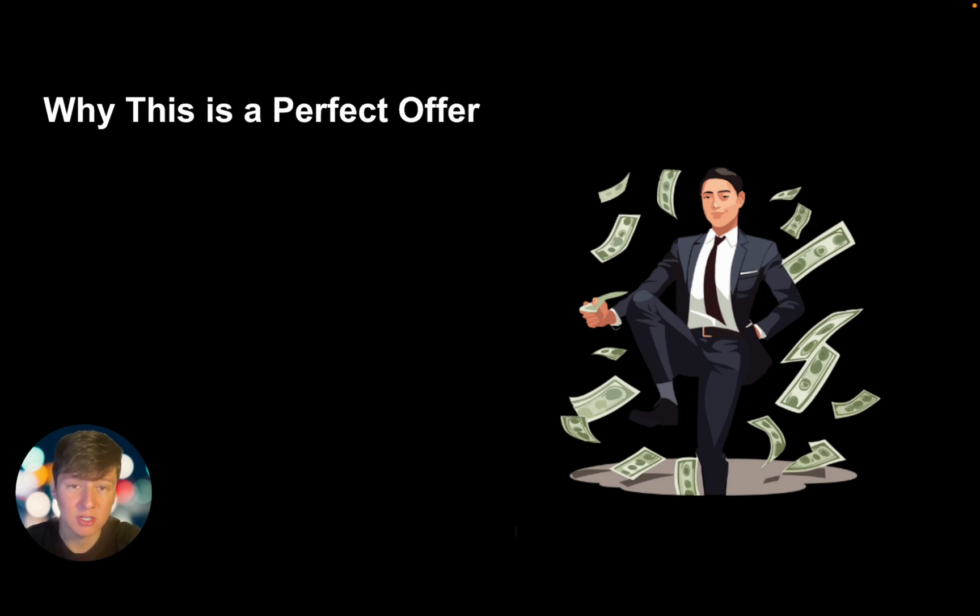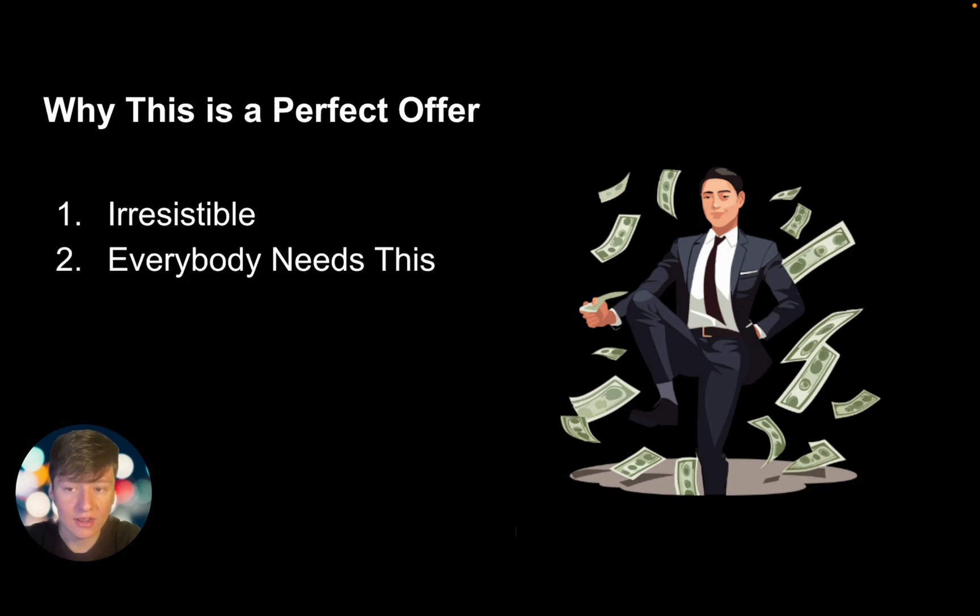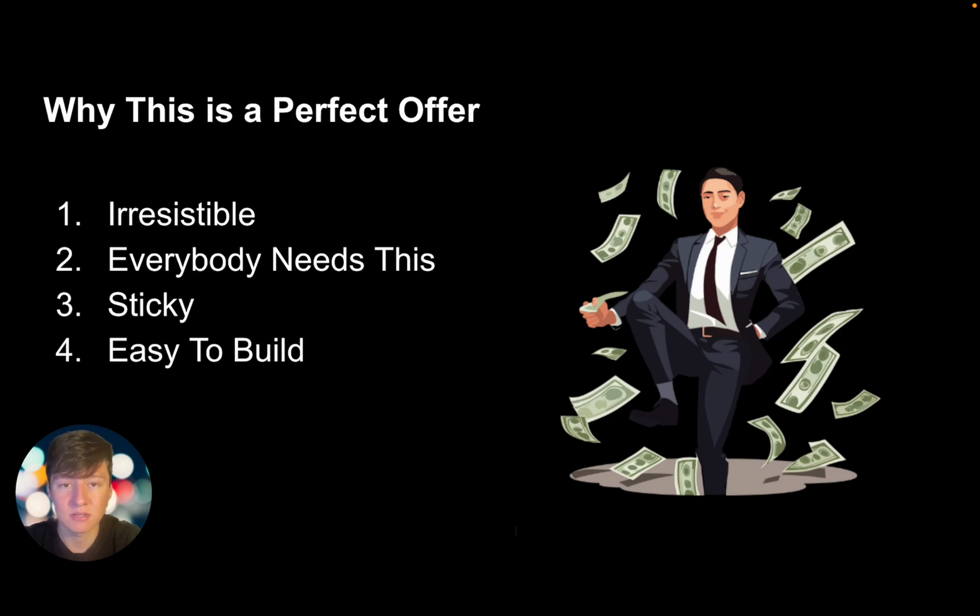Why is this going to be the perfect offer, especially as a beginner? First, this offer is very irresistible — every single business will need this, and if they don't have it they're literally going to get destroyed by their competition. Second, this is an extremely sticky offer — we don't just want a client for a couple months, we want a client pretty much forever. Third, it's very easy to build out and fulfill.